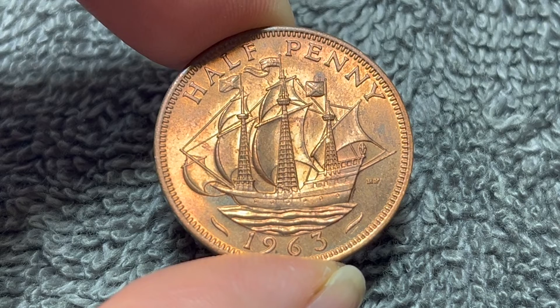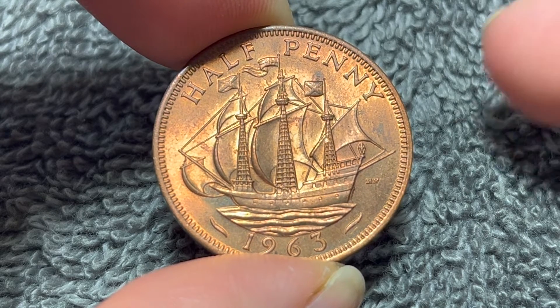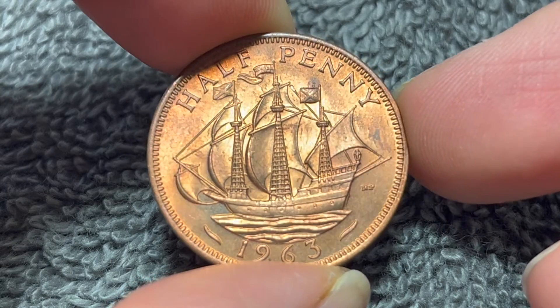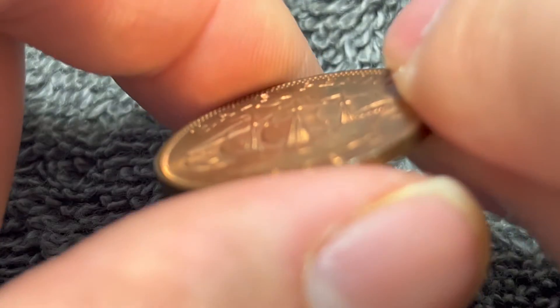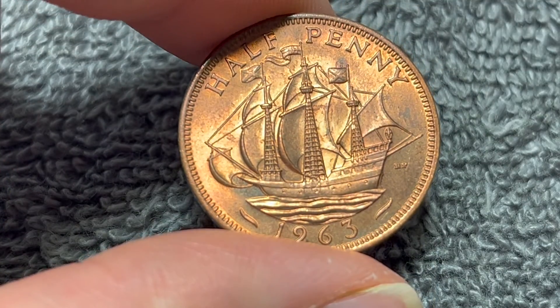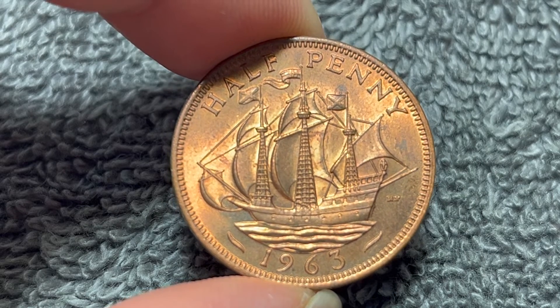These are bronze coins that were produced between 1954 and 1970. They weigh 5.67 grams, 25.4 millimeters in diameter, 1.3 millimeters thick with a smooth edge, as you can see right there. They were produced at the Royal Mint at Tower Hill, which ceased operations in 1975.